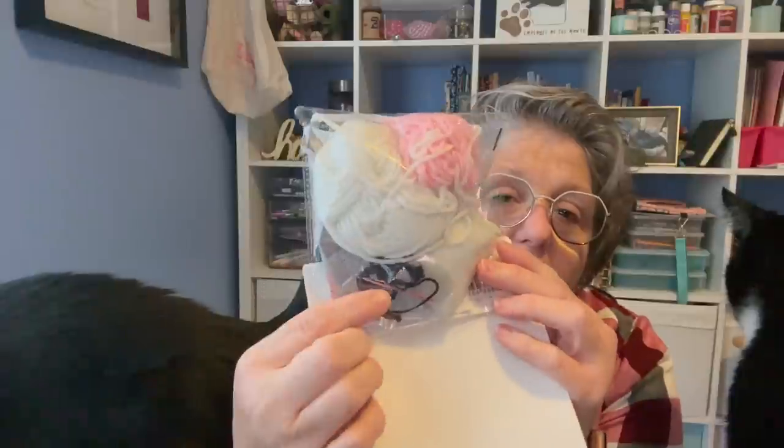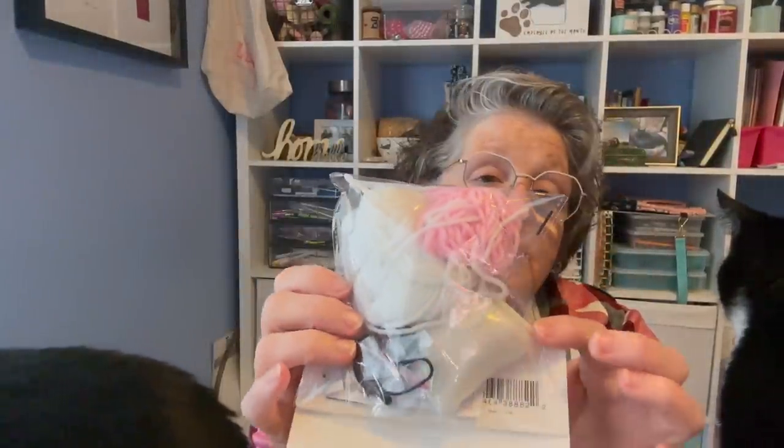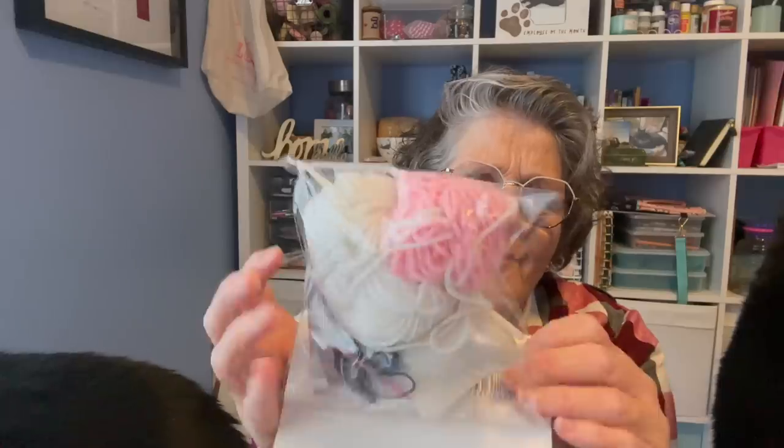I'm kind of excited for that. This is just killing me — I mean, it has everything in it: your eyes, the crochet hook. I'm not going to lie, the crochet hook looks a little suspicious to me, but whatever, it's in there.